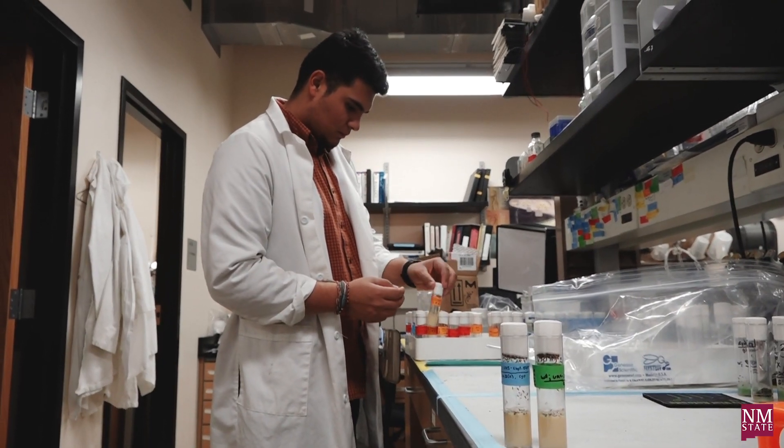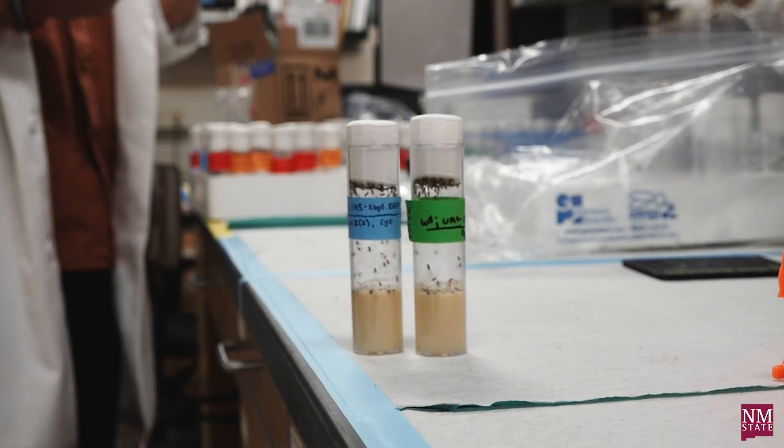I'm already working with the innovators to optimize this machine to accommodate more flies and bigger experiments. As we work together, we're only going to make this machine better and more functional.